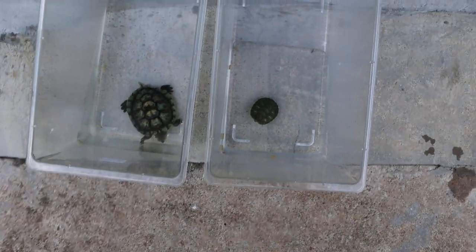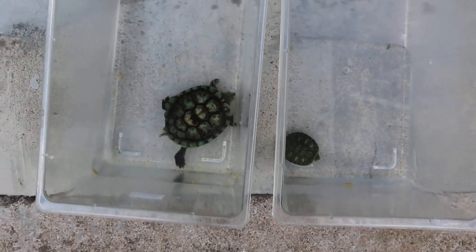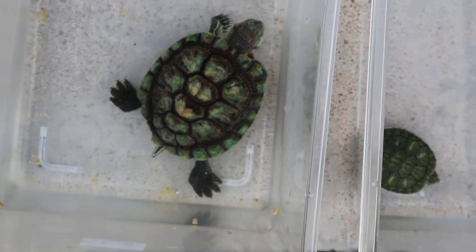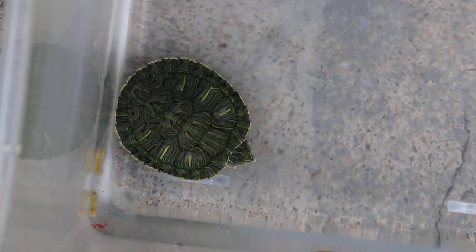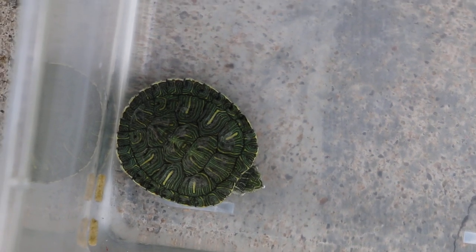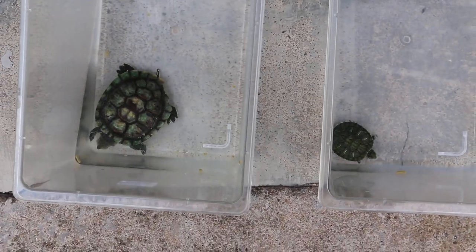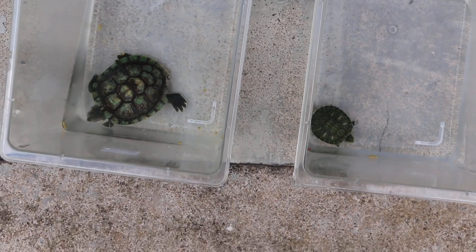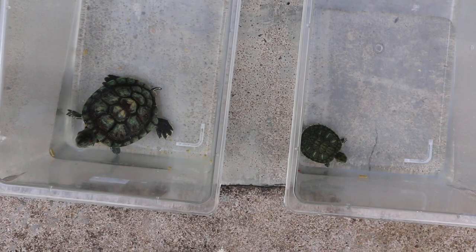These are the two inpatient red-eared sliders with swollen eyes and not eating. The one on the left has very bad shell rot and is bigger — probably about one year old or more, depending on food quality and amount eaten. The smaller one is more likely 3 to 4 months old. This is Singapore Aquatic Vets, 22 February 2019 — shell rot in red-eared sliders and swollen eyes.